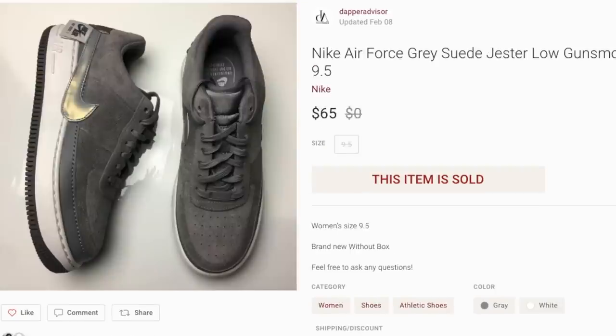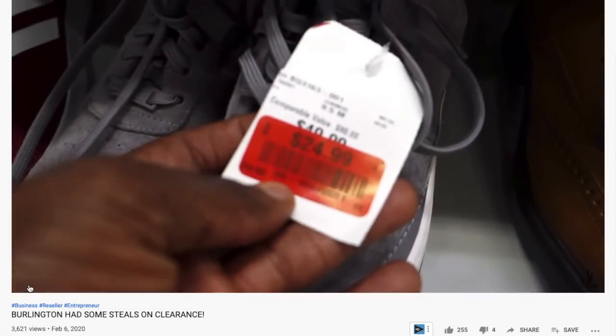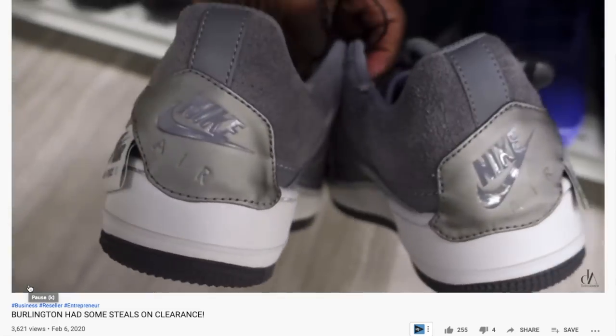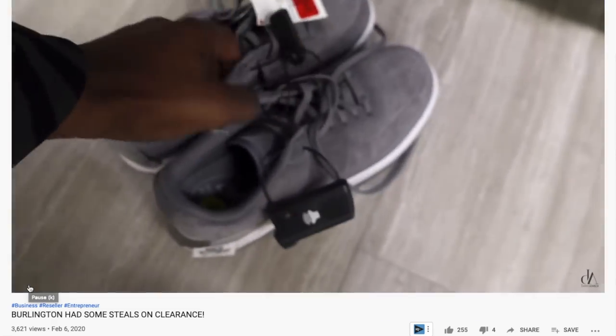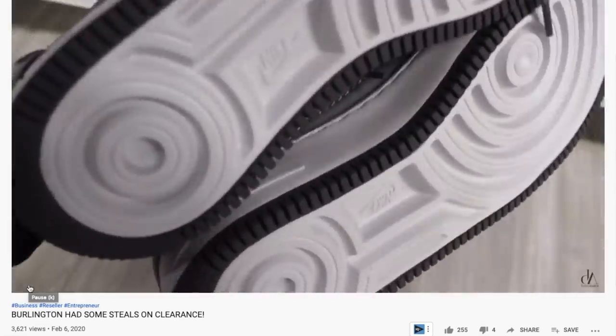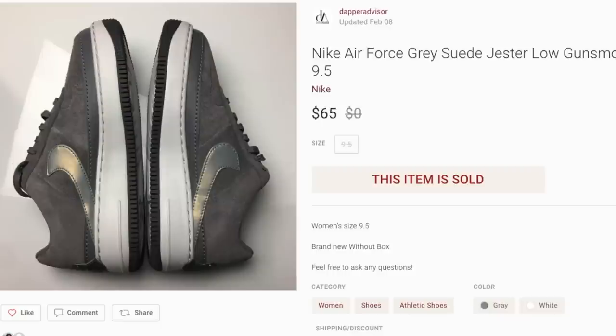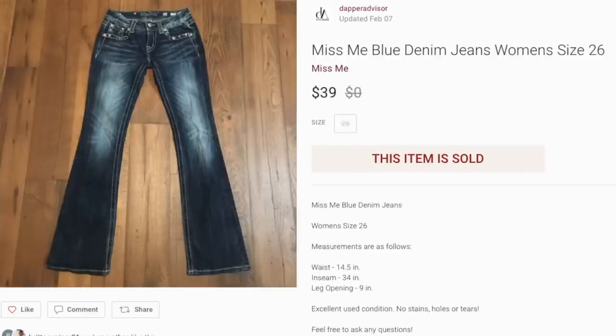Next up is a pair of Nike Air Force One Jester Lows in the Gunsmoke colorway for women. I picked these up from Burlington off the clearance section for $25 and they sold for $65 within about two days — a really quick flip. Not a ton of profit, but it moved super fast. If they were brand new in box I probably could have gotten $80, but it is what it is.